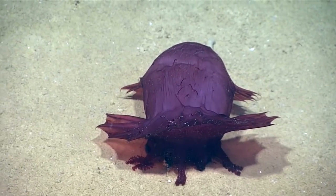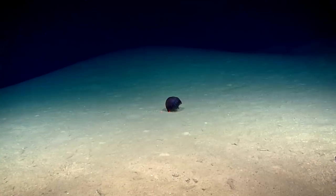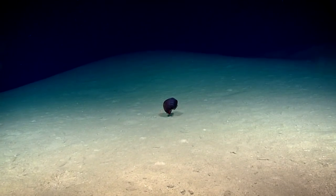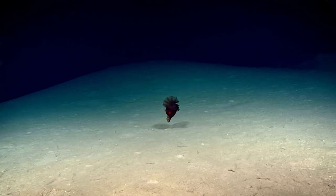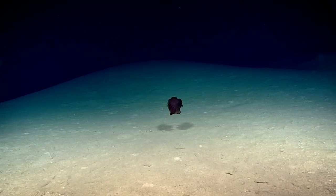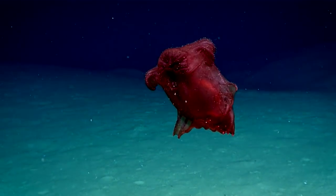They're benthic, but they do spend a large portion of their life up in the water column, whether that is to get somewhere much faster. Oh, and he did his poop, just before he lifted off. And that's something that these holothurians are known to do — they drop as much weight as they can just before they lift off.